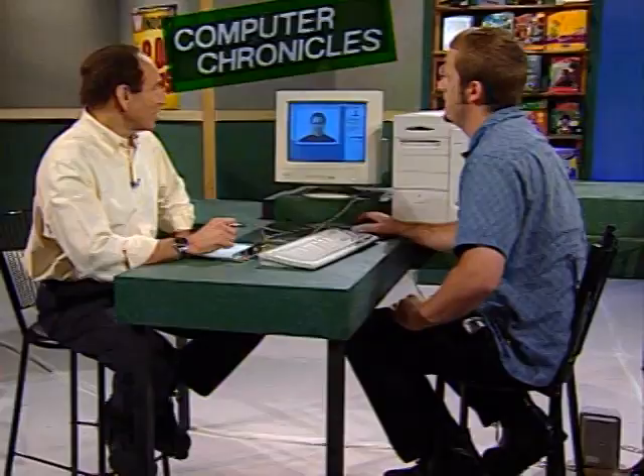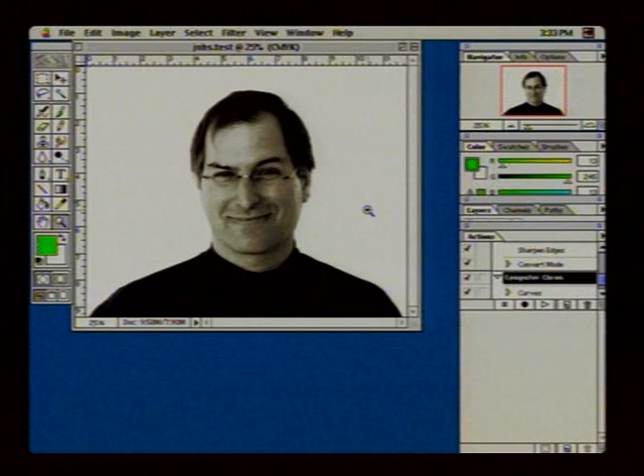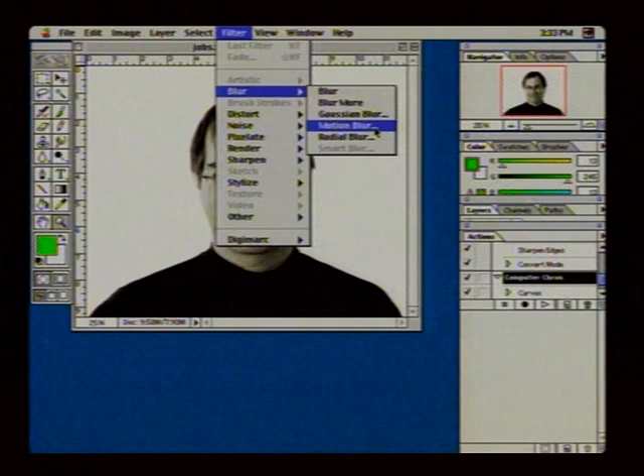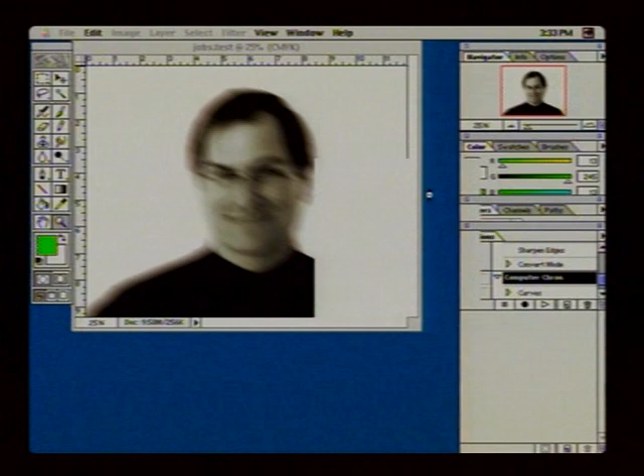Rob demonstrates Adobe Photoshop with a 10-megabyte image of Steve Jobs. Photoshop is a really common application for Power Mac users, so it's a common one to test speed with. He applies a 94-pixel motion blur, and it takes only a few seconds — extremely fast compared to other computers. Compared to an older 604 Power Mac, you might see speeds up to twice as fast. Against an Intel Pentium 2, in this real-world test it's actually about 25% faster.